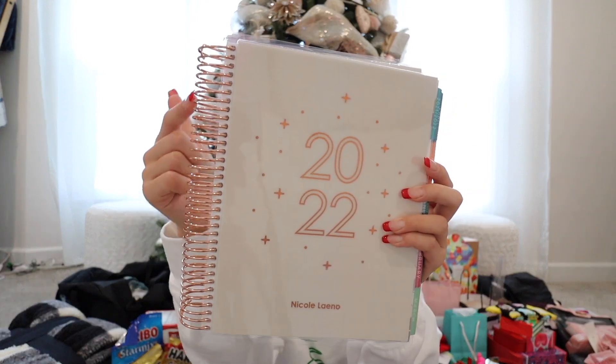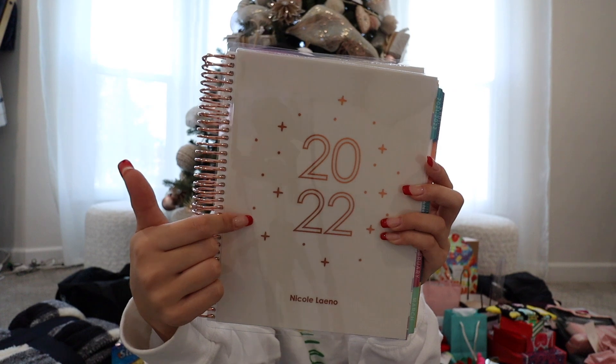Next, the gift from my brother. Christian got me an Erin Condren planner — I actually talked about this in my wishlist video, saying I was probably going to ask for this for Christmas, and he got me one. It has rose gold on the side, it says 2022, and then also my name at the bottom. I'm so excited to use it for the upcoming year — for events and academically for school. Thank you, Christian.